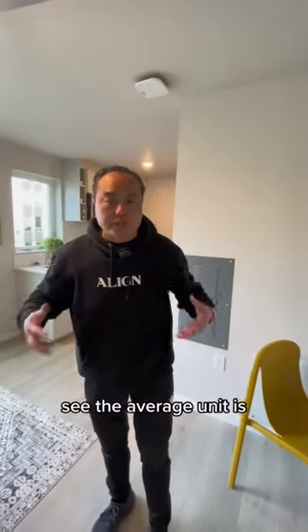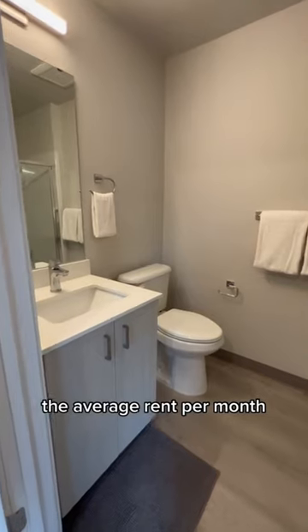The average unit is about 275 square feet. The average rent per month ranges between $1,250 to $1,350 a month.